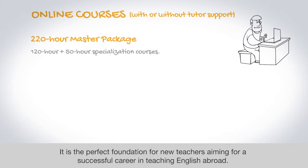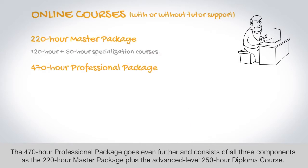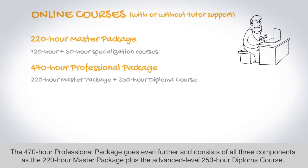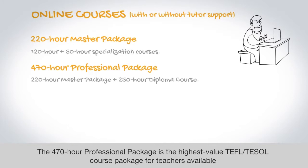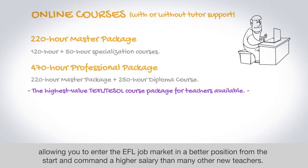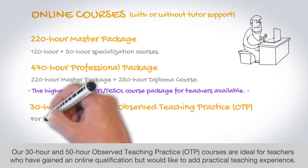It is the perfect foundation for new teachers aiming for a successful career in teaching English abroad. The 470-hour Professional Package goes even further and consists of all three components of the 220-hour Master Package plus the advanced level 250-hour Diploma course. The 470-hour Professional Package is the highest value TEFL and TESOL course package for teachers available, allowing you to enter the EFL job market in a better position from the start and command a higher salary than many other new teachers.